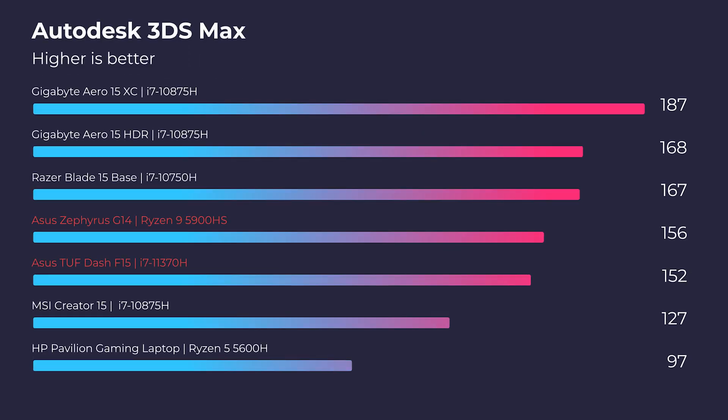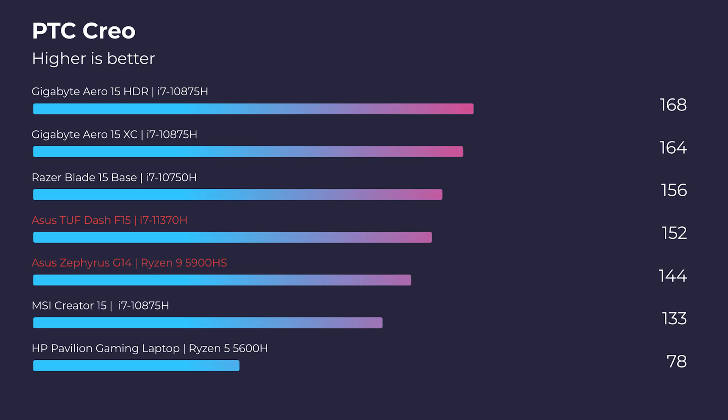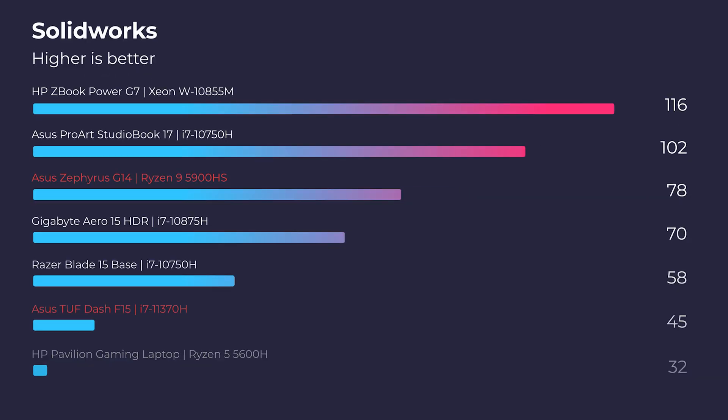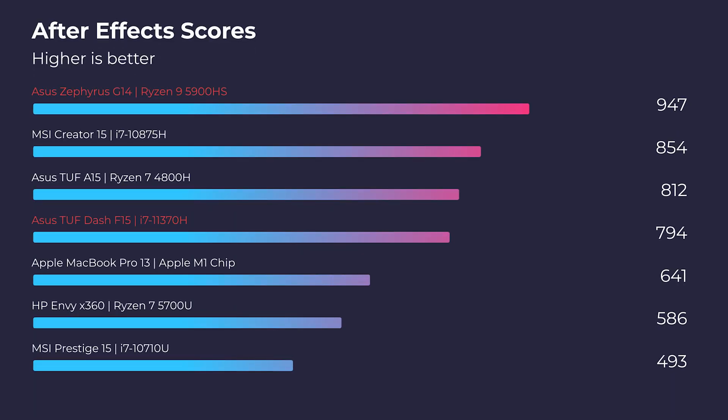Moving on to 3DS Max, the G14 steps it up and gives slightly better performance by only about 4 points. But when we shift over to Autodesk Maya, the F15 is beating out the G14. Moving on to PCC Creo, we see the F15 taking the prize once again. In SolidWorks, both laptops struggle because they have gaming GeForce GPUs rather than Quadro workstation GPUs. Moving on to After Effects, we see the Asus Zephyrus G14 step it up and really quite dominate over the F15.